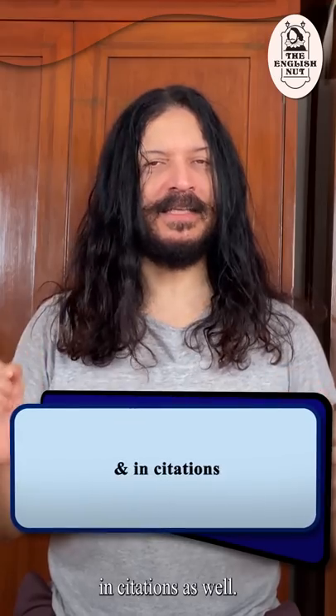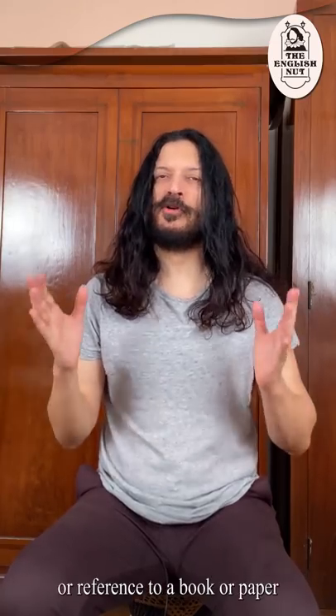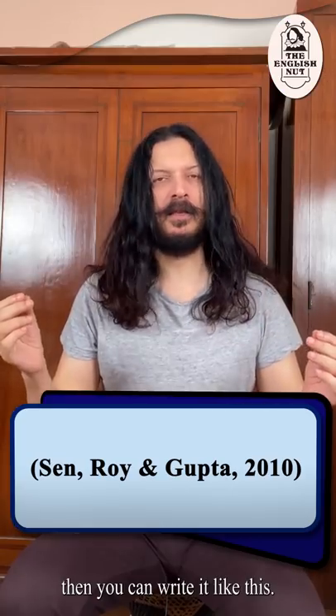The ampersand is used in citations as well. A citation is a quotation from or a reference to a book or paper in a scholarly work. If you write a research paper in which you cite another paper written by, say, Sen, Roy & Gupta in 2010, then you can write it like this.